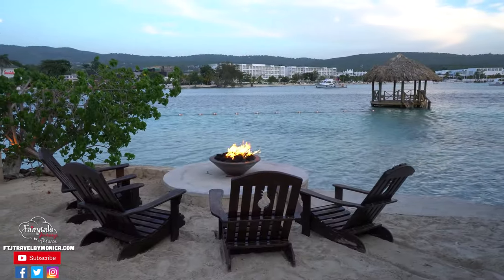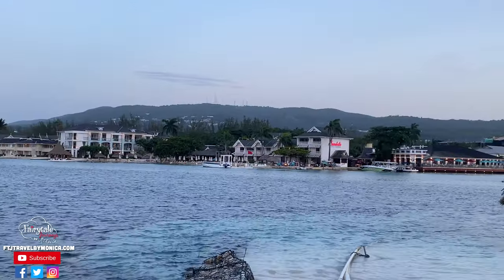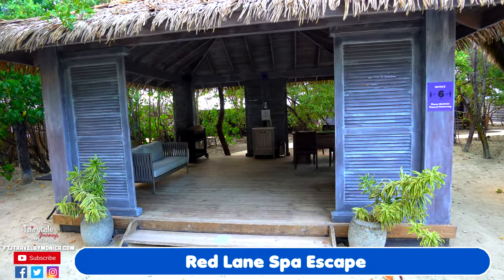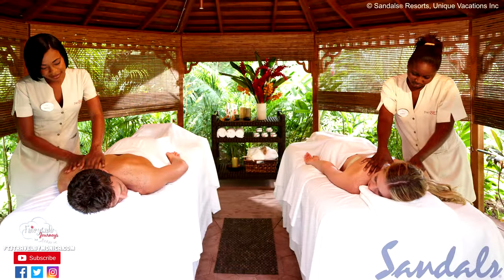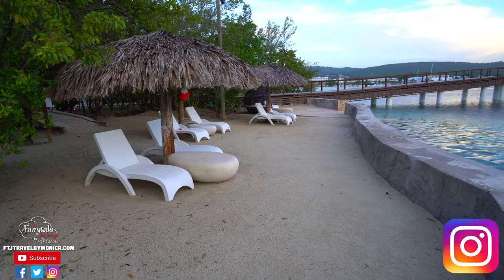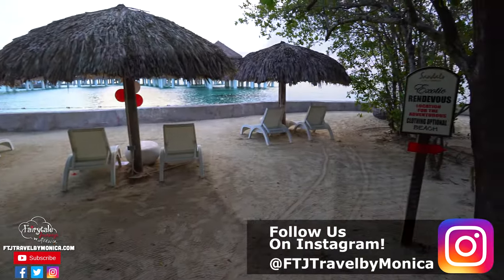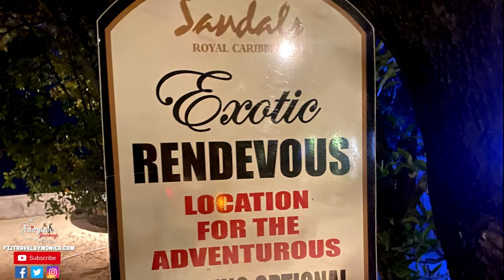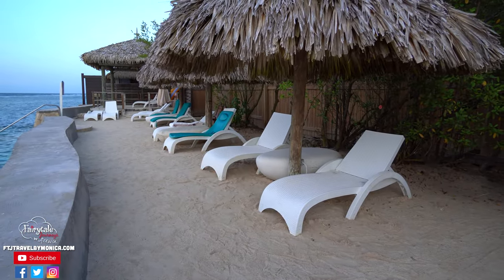It's a beautiful view back onto the mainland where you can see the extensive and beautiful Royal Caribbean Resort. The island also has an extension of Red Lane Spa where you can even get massages on the beach. For the more adventurous guests, there is a clothing optional area on the island as well.